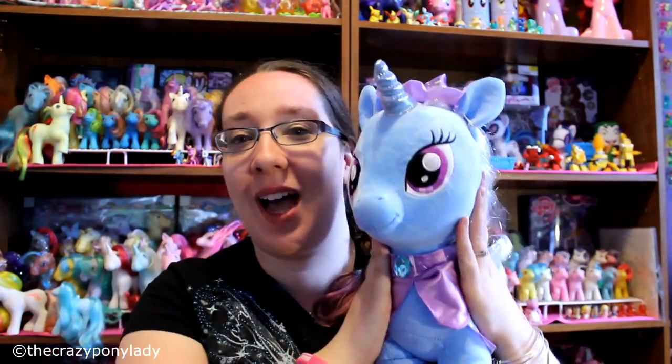I absolutely adore Trixie and am so happy she's part of my collection. I'll show a picture at the end of my ponies on the shelf. I did leave room for Applejack — I don't have her yet, but I promise I'll be getting her at the end of the month. It would have been too much to ask Mr. Brony to buy all of them, so I'll purchase her myself and post a video.